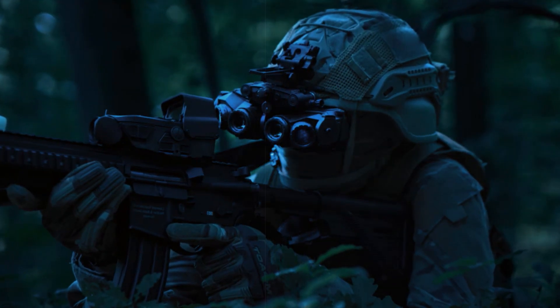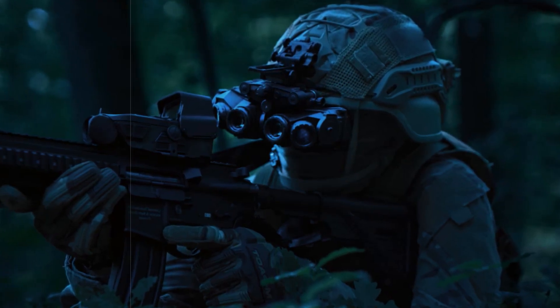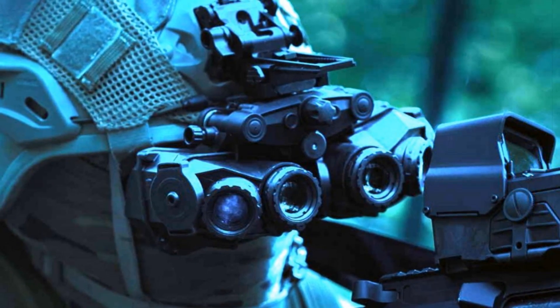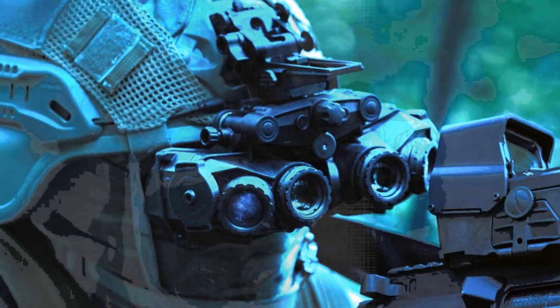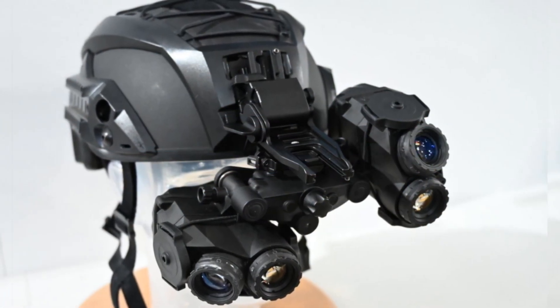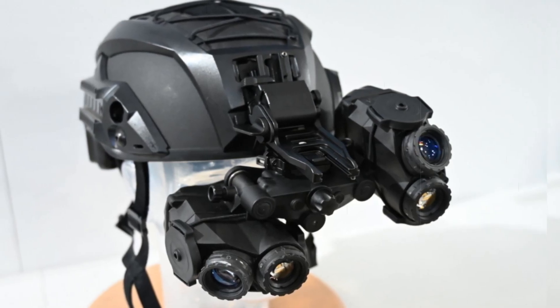The system is powered by standard batteries, with an option to connect an external battery pack for prolonged missions. Currently undergoing evaluation by the French Army Technical Section, STAT, and Special Forces units, the panoramic goggle is built to integrate seamlessly with additional optical systems such as the STRM night aiming sight, ensuring adaptability across a range of operational environments.